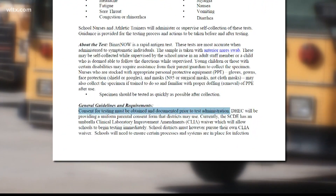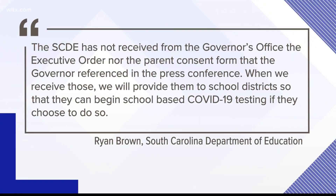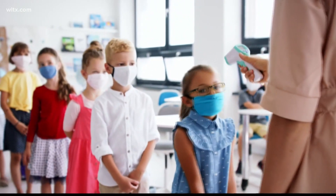In their overview sent to school districts, they say a parent must give consent before a school can administer a test to a student. Spokesperson Ryan Brown says: "The SCDE has not received from the governor's office the executive order nor the parent consent form that the governor referenced in his press conference. When we receive those, we will provide them to school districts so that they can begin school-based COVID-19 testing if they choose to do so."